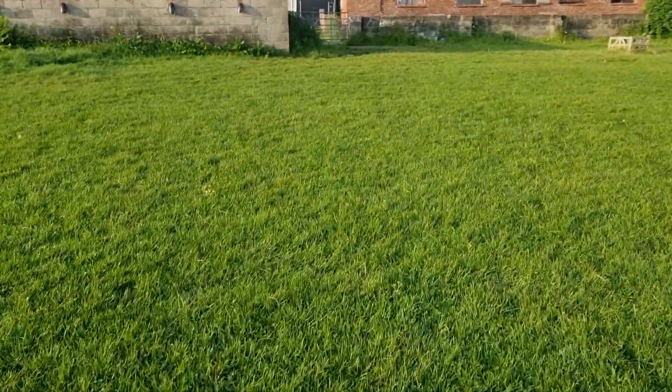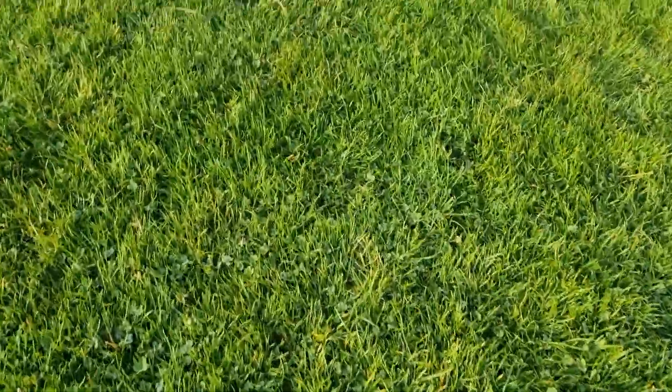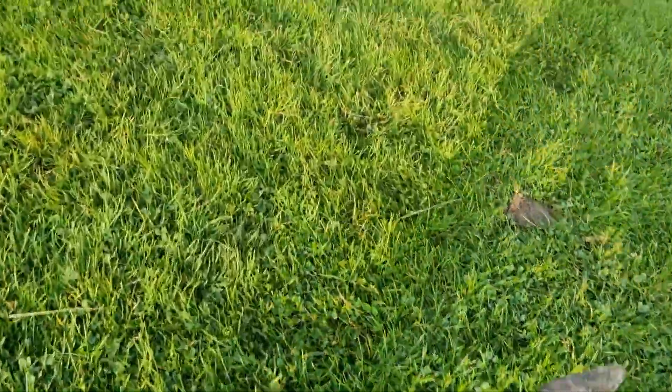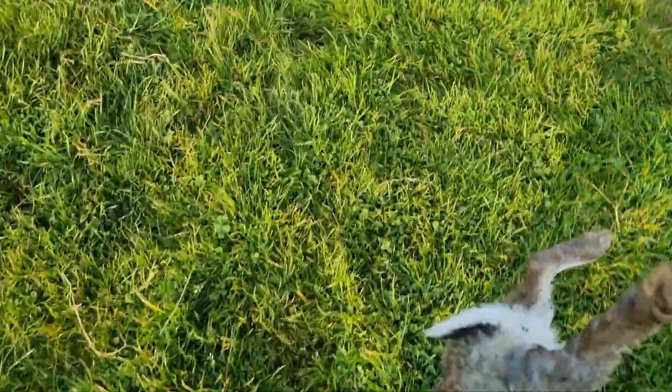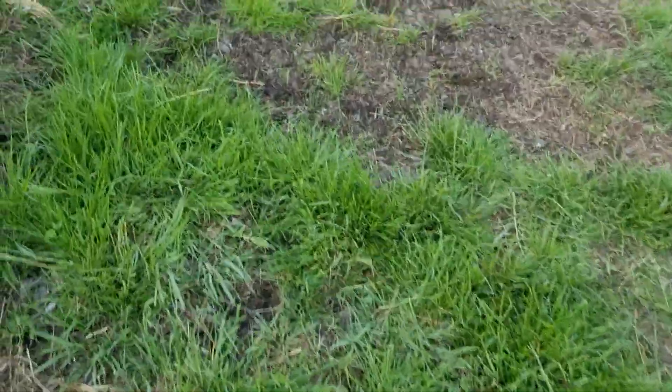Clean shot. There's a gate at 35 yards, somewhere like that. Not bad — nice rabbit that. Keep the ferrets quiet.